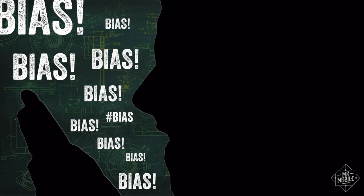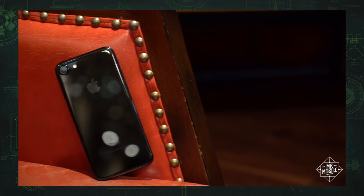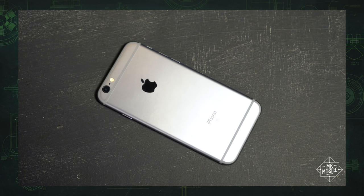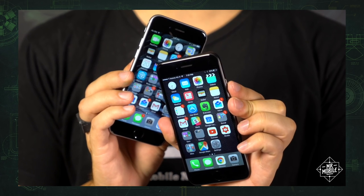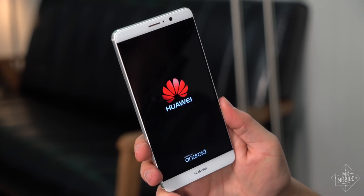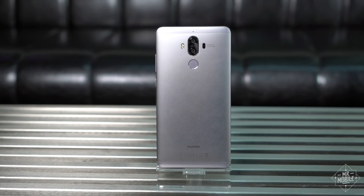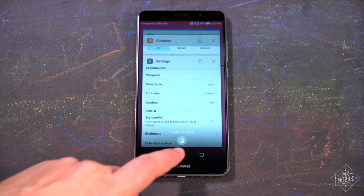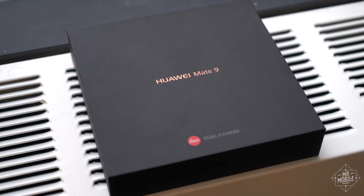Some of you are already scurrying down to the comments to accuse me of being in Apple's pocket, but go watch my iPhone 7 review, where I spend the first minute and a half calling Cupertino out for the same thing. Let's be real: Apple is gonna sell iPhones no matter what. Huawei, despite its massive global scale, is still basically unknown in the US, and a conservative design like this, mated to software like this, doesn't stand a big chance of changing that — especially without a carrier deal that puts this phone in brick-and-mortar stores.